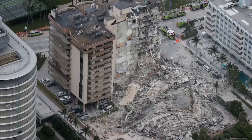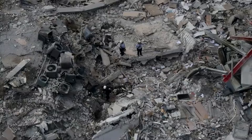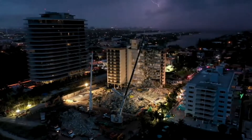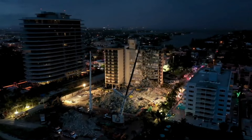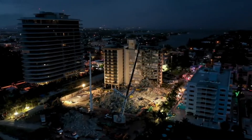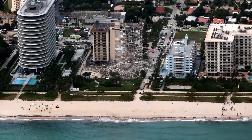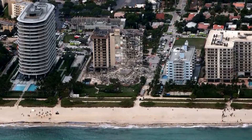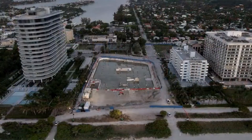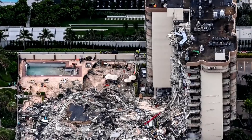The search and rescue operation in the rubble was halted on Thursday over concerns about the part of Champlain Towers South that remained standing. Structural engineers were worried a large column hanging from the structure could fall and damage support columns in the basement garage. Concrete floor slabs were also found to have shifted, posing a risk of further collapse. Miami-Dade County Mayor Daniela Levine Cava said she hoped the operation would continue as soon as it was safe to do so.